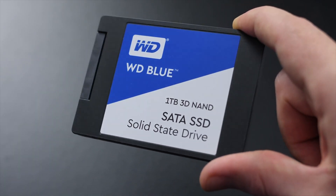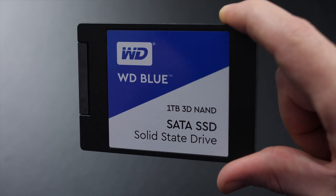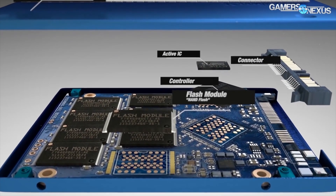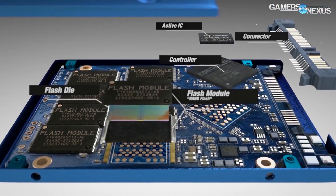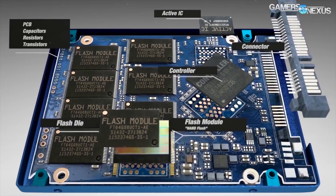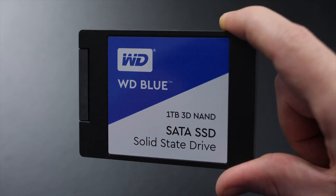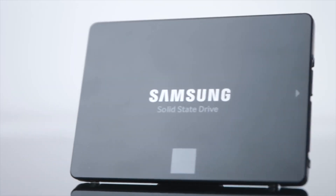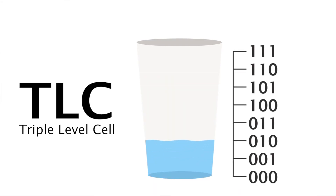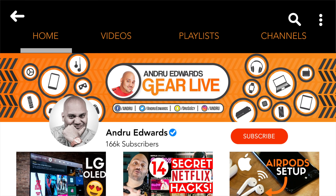I'm Andru Edwards, and you're watching Gear Live. We're at an all-time low when it comes to the cost of flash storage, bringing pricing on the latest SSDs into the affordable realm. If you've been shopping for SSDs, you've likely run into both TLC and the newer QLC flash storage. In this video, I go over both types of storage and compare them in real-world scenarios in order to figure out which is the better value.